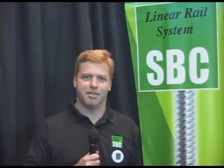Hi, this is Todd Kniepe and I'm with the Precision Alliance, here at IMTS 2008. I'd like to show you a little bit of what we have to offer this year at the show.